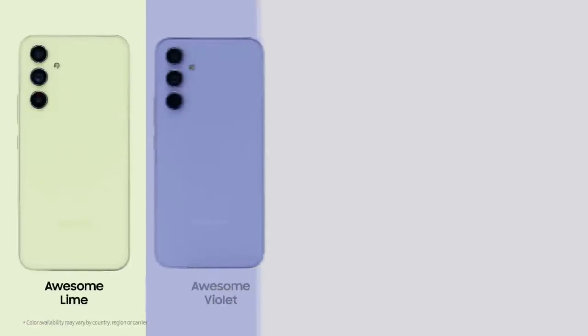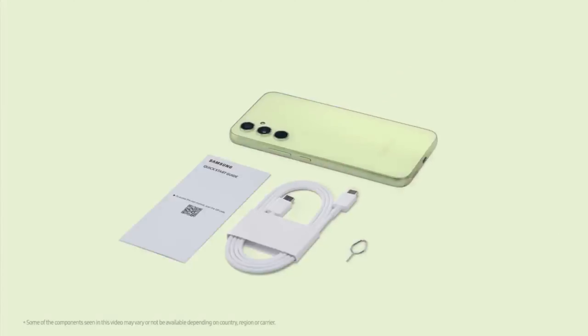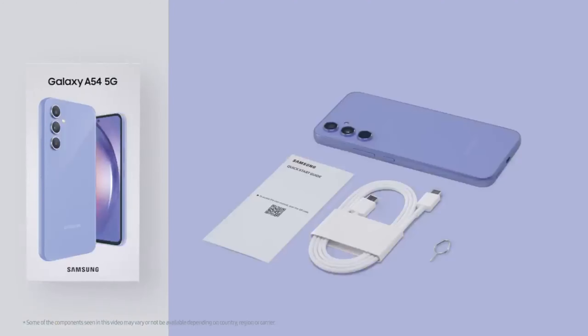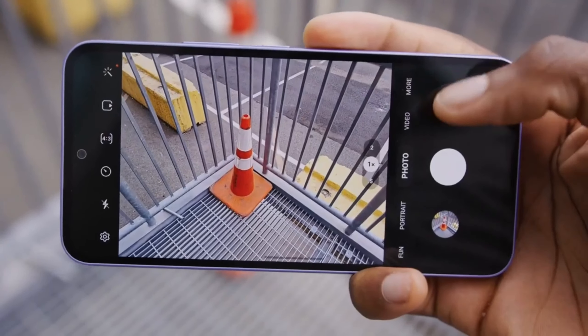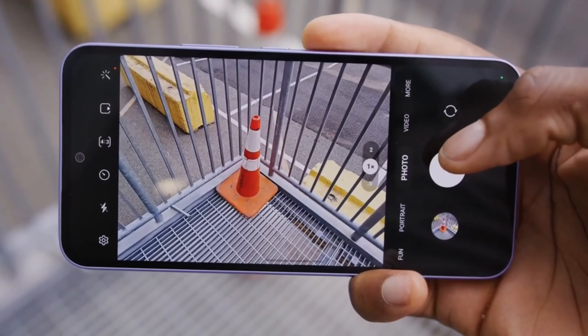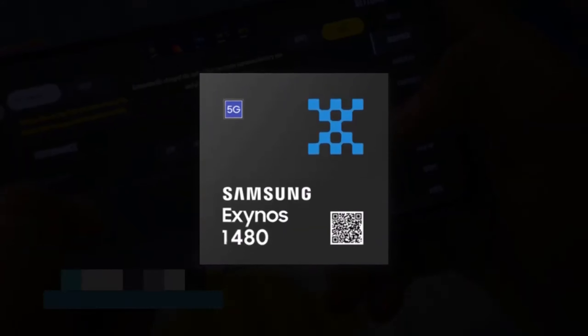As the release date draws near, expectations are running high among Samsung enthusiasts and tech aficionados eager to get their hands on these next-generation devices. What do you think the most exciting feature of the new Samsung Galaxy A35 5G and A55 5G smartphones will be? Do let us know in the comment section.